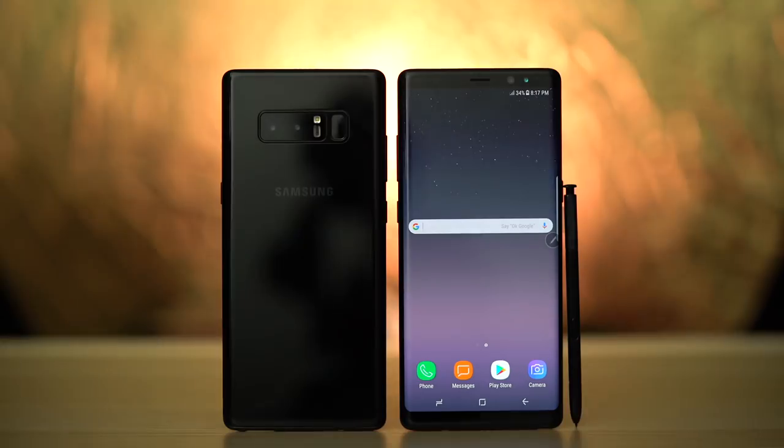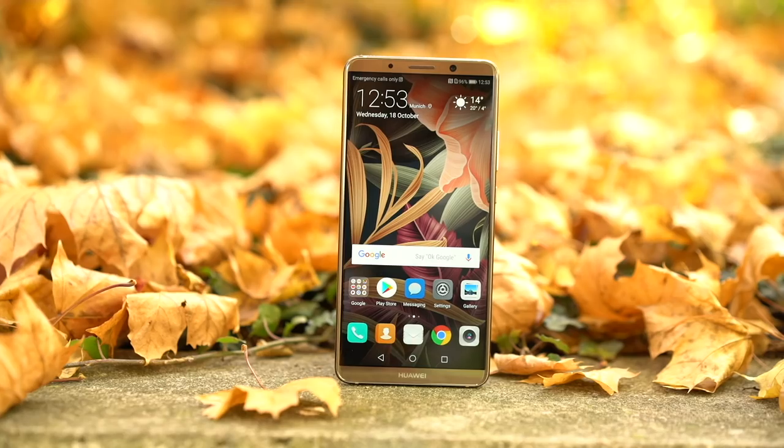Today, smartphones are necessary, they're ubiquitous, and they're desirable. This year, we reviewed many of these much-desired phones, but perhaps the most coveted of them all is this one.